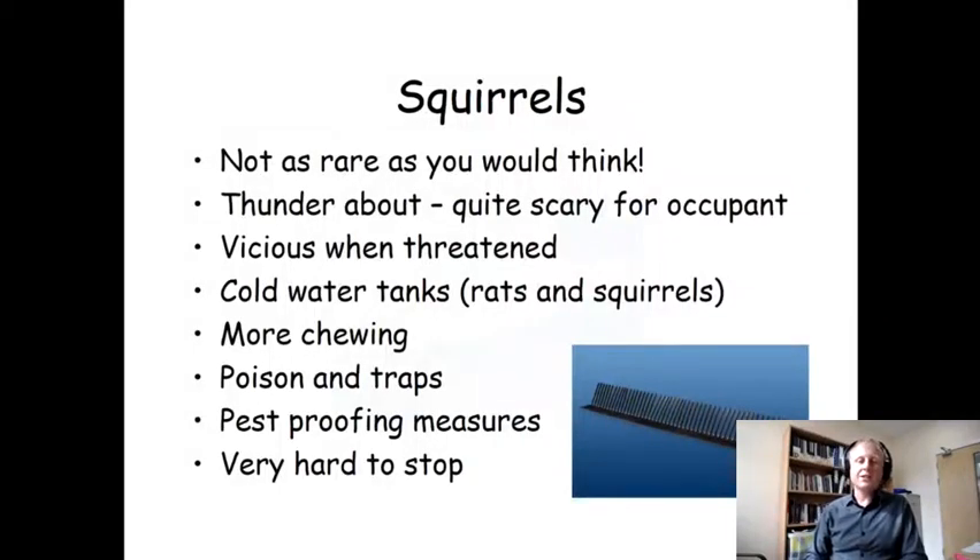Finally, we've got squirrels. These things are a real menace and not as rare as you think. They're attracted to the warm, protected environment of a loft, which is much drier than trying to live in a tree. If they're cornered, they're actually very aggressive and very fast, and can cause quite a lot of damage by biting and clawing you if you encounter one in a loft.